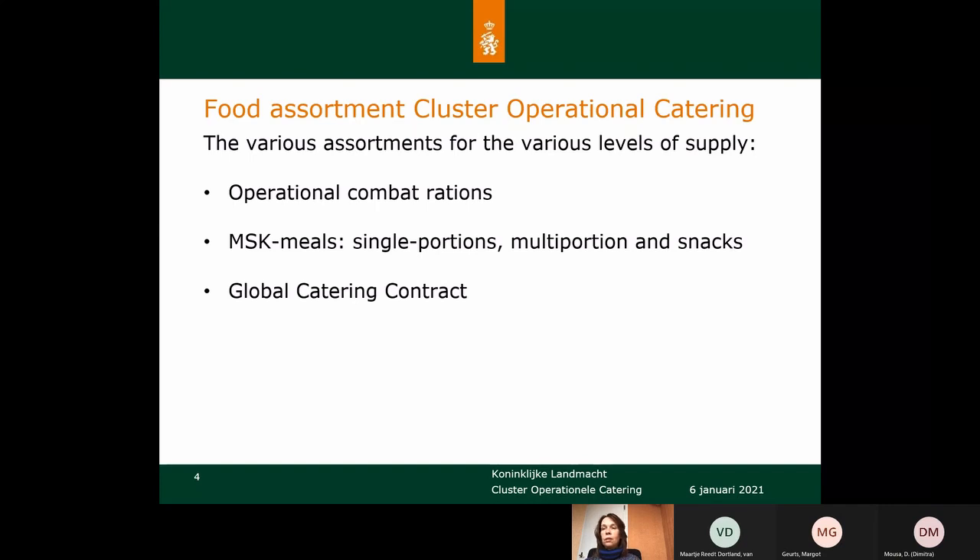Our Cluster Operational Catering is responsible for supplying foods in the operational field, catering training, like exercises and missions. We have different assortments to supply the various levels. One of the assortments is the operational combat rations. We use them for our minimum level where soldiers have to take their food and water with them in their backpack and support themselves.